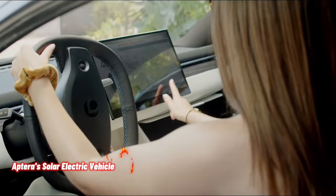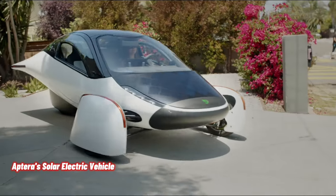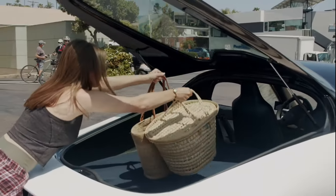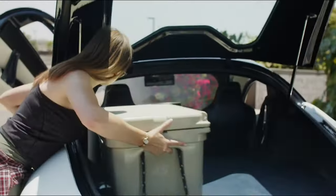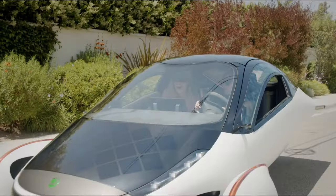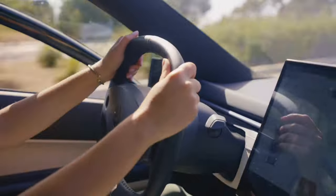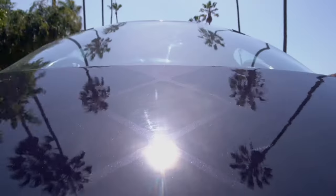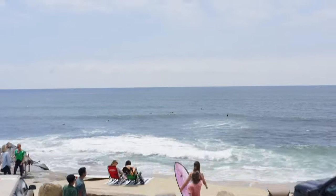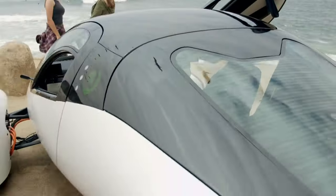Aptera Motors has introduced the first solar electric vehicle that requires no charging for most daily use and boasts a range of up to 1,000 miles per full charge. Aptera leverages breakthroughs in lightweight structures, low-drag aerodynamics and cooling, material science, and manufacturing processes to deliver the most efficient vehicle ever made available to consumers.